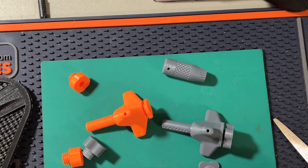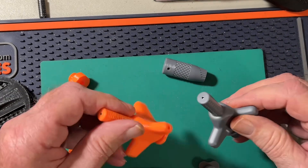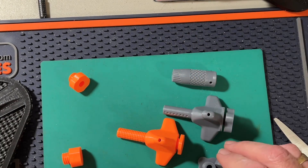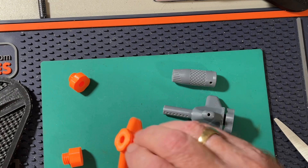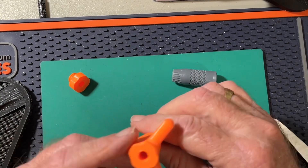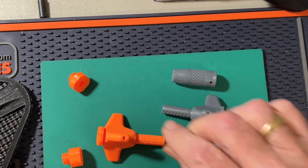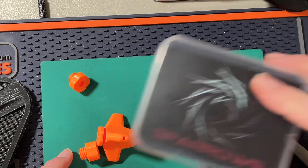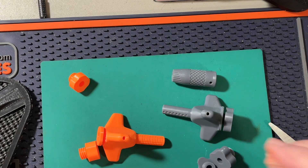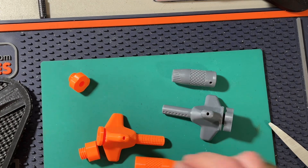Oh, here is the detainer pick. Looks like there are two of them — one gray, one orange. I've also got the pick tips to go with these that I can use for my Sparrows kit, and I also made some from ejector pins too. So I'll get all these together and give it a try.